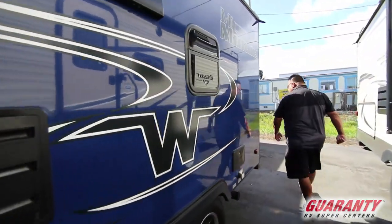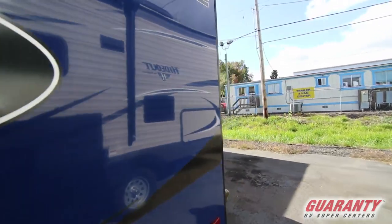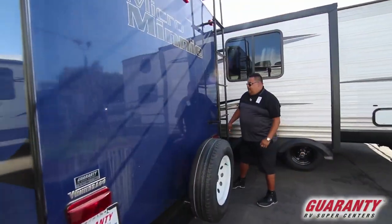Outdoor shower. It's got your spare tire. And let's go inside and check it out.